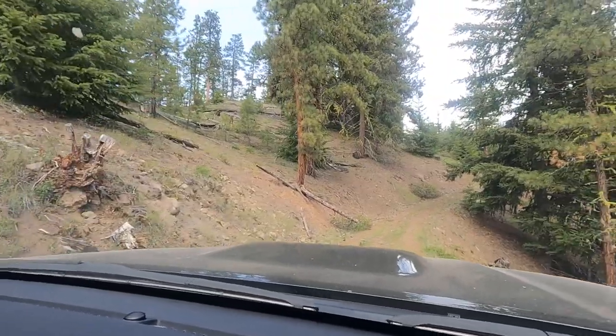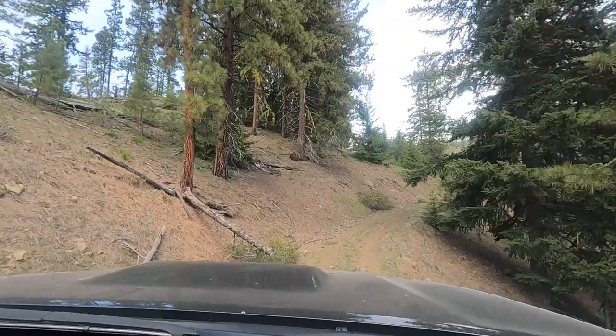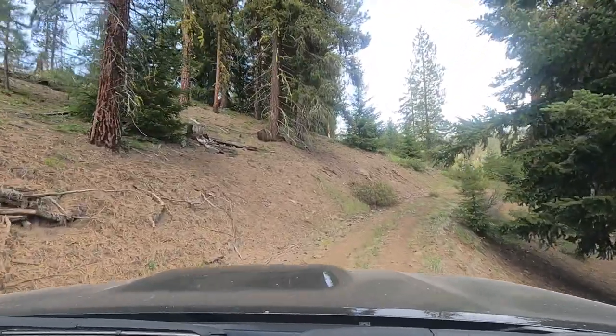On this trail there were only three vehicles: my 5th gen 4Runner, a 2nd gen 4Runner, and a late 90s GMC Yukon.